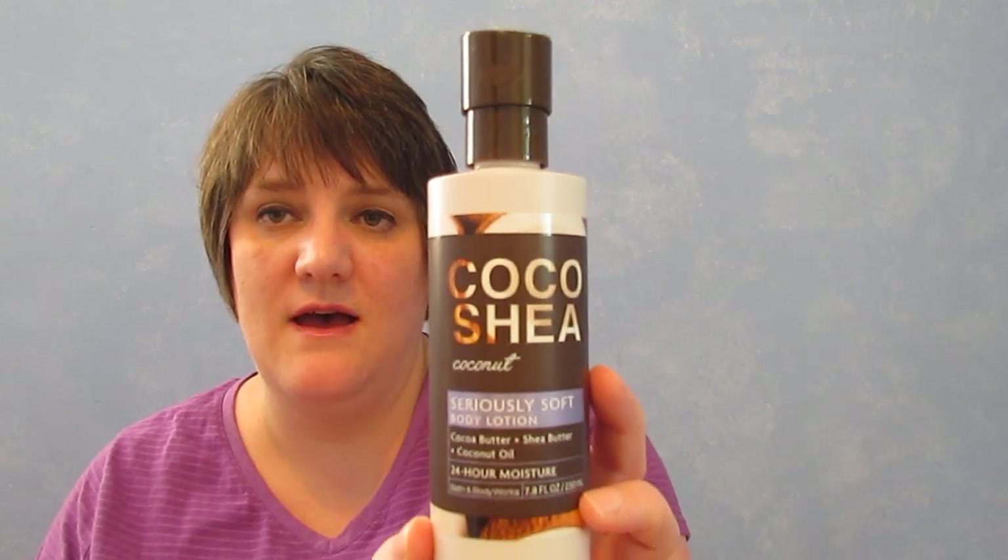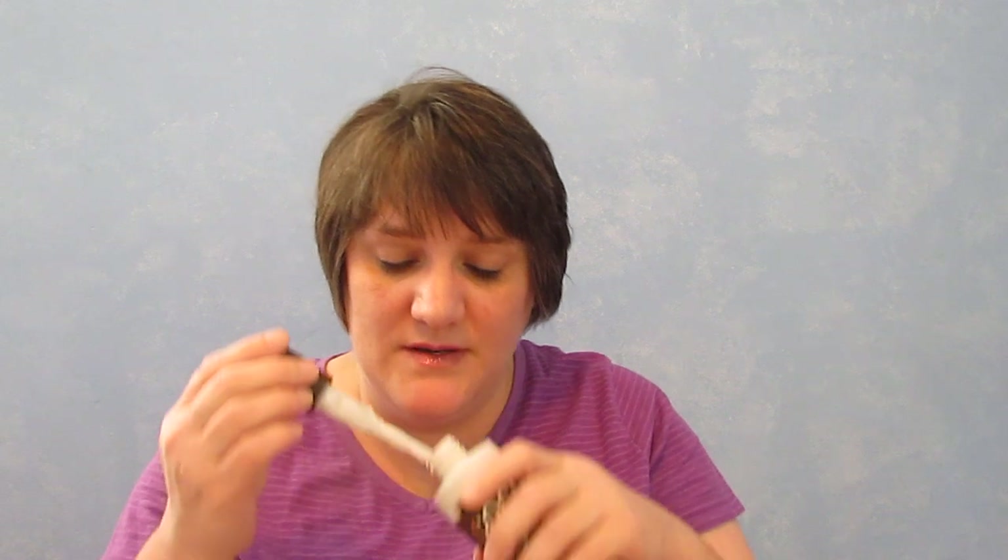I finished one of my Coco Shea Seriously Soft Body Lotions — absolutely love this stuff. It smells amazing; to me it smells like the Copper Coconut candle and I love it. I'm already working on my other one. I also went through Rave Four Times Mega Climate Shield — love this and will repurchase it.